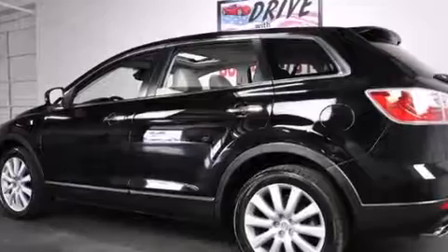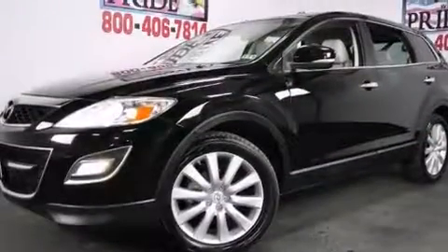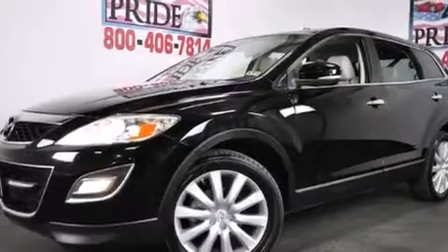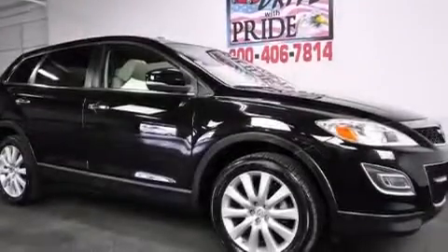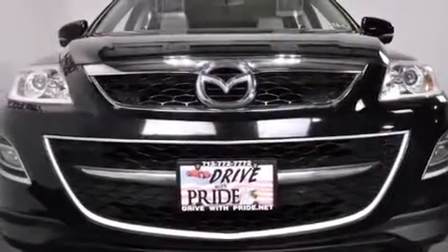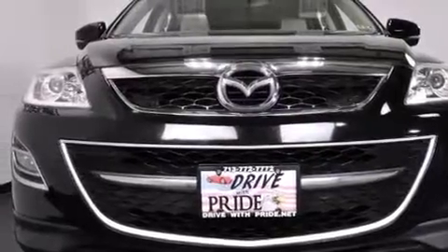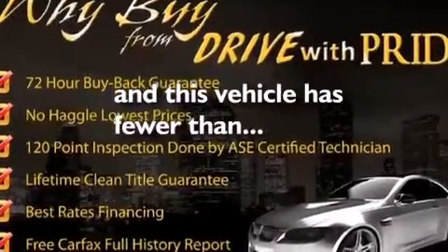A tire pressure monitoring system. The following features are also included: cruise control, full power accessories, a rear window defroster, a leather-wrapped shift knob, 12-volt power outlets, front side impact airbags, LATCH-ready child seat anchors, 3-point seat belts for all seating positions, rear seat child-proof door locks. And this vehicle has less than 73,000 miles.